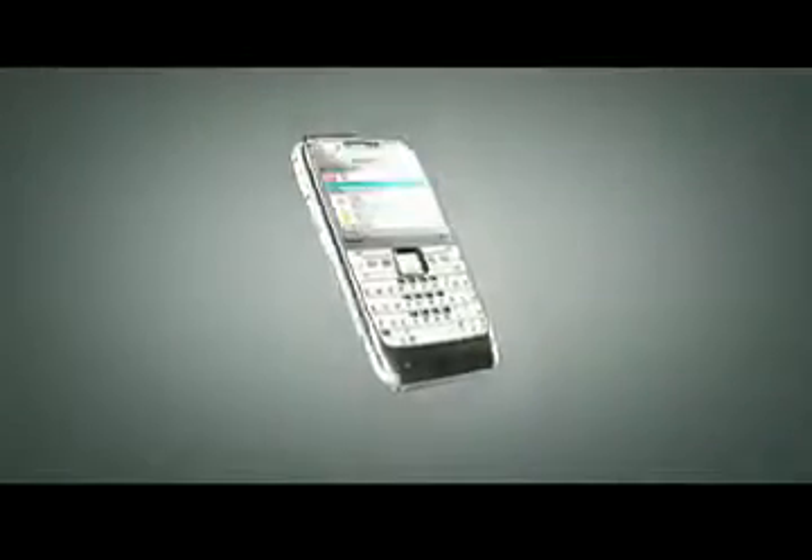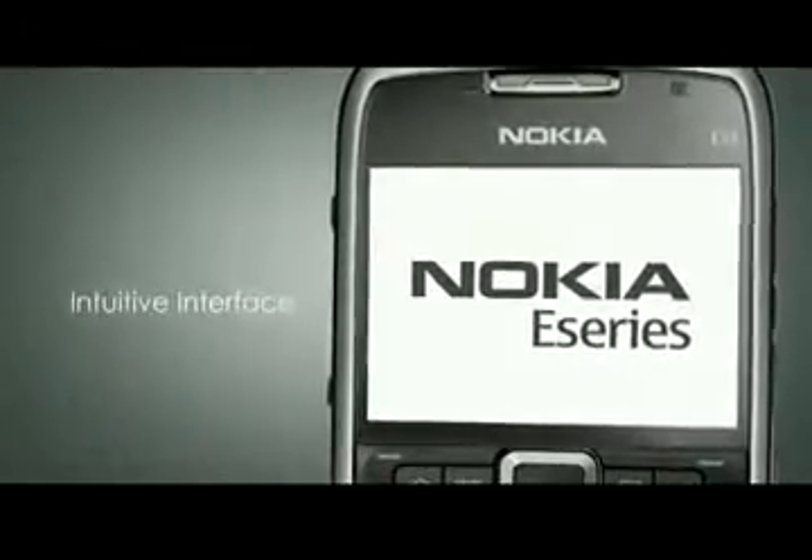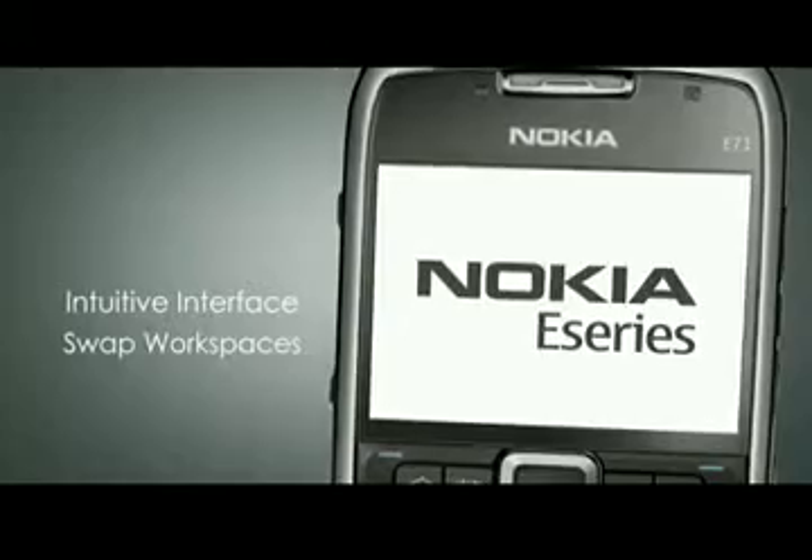The Nokia E71 QWERTY smartphone is the thinnest in the world. The full QWERTY keyboard makes it incredibly easy to use email, quick office, and internet browsing. The user interface is designed to switch easily between business and personal use with its switch mode button.